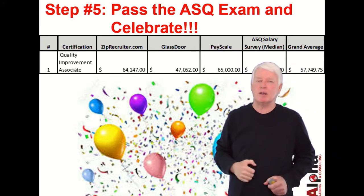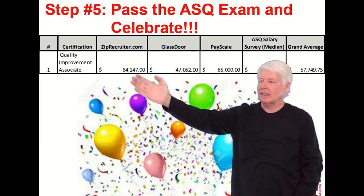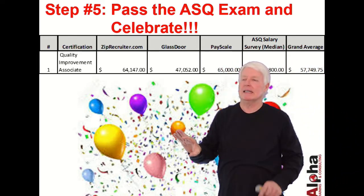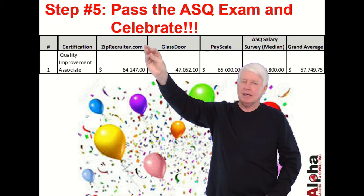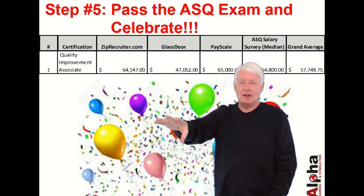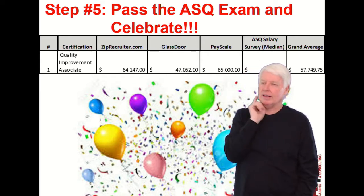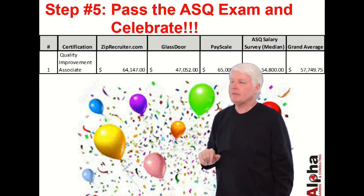Step five: pass the ASQ exam and celebrate. When you pass a difficult exam, it's always great to celebrate. I looked at several websites to see what a quality improvement associate gets paid, and the average is approximately $57,800 per year. That figure may vary, because some people are just beginning their quality improvement careers while others are further along in an organization. I do have a lecture covering years of experience, degrees, etc., in a video entitled 'CQIA Salary,' so you can get a more realistic idea of what your salary would be.